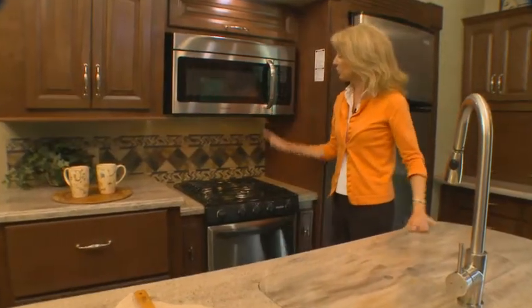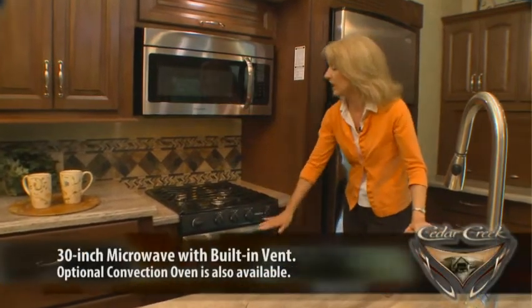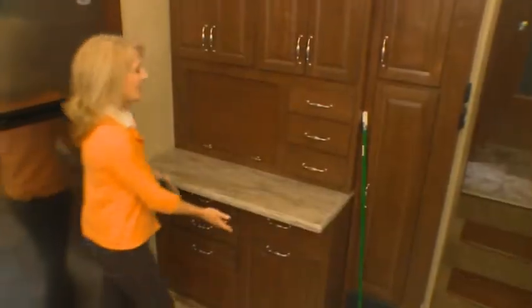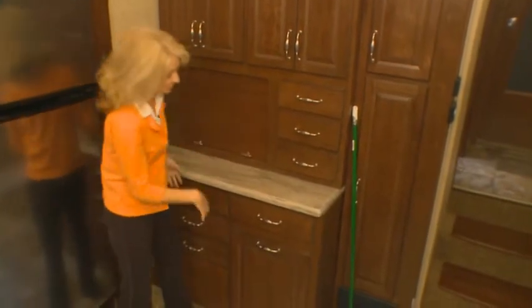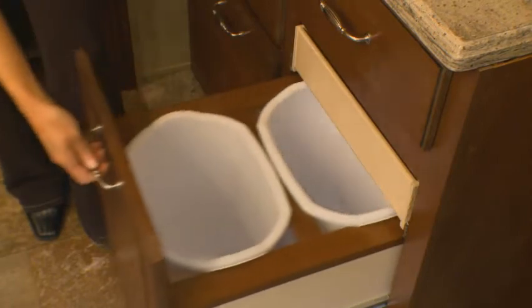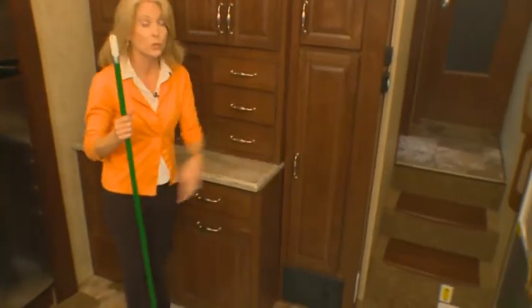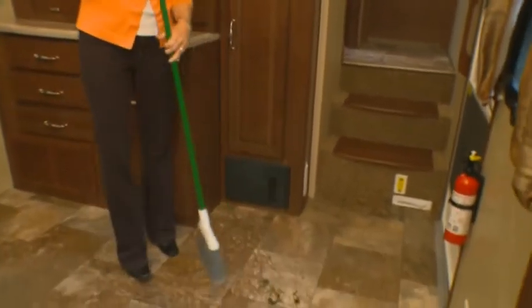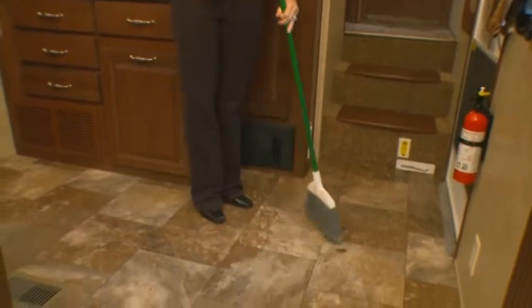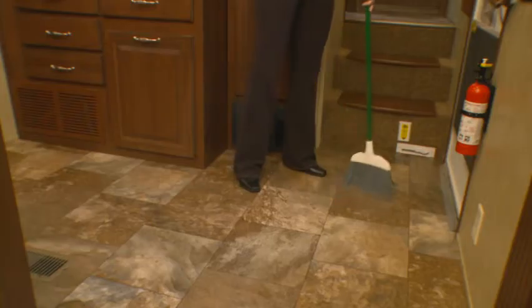For cooking, we've installed residential stainless steel appliances that include a sealed burner oven and a 30-inch microwave. We've also installed a complete Dirt Devil central vac system, making housekeeping a minor chore. You can sweep floor dirt towards this vac pan automatic dustpan, and voila — the dirt is gone.